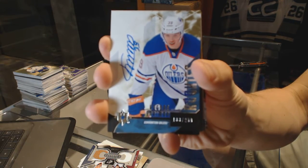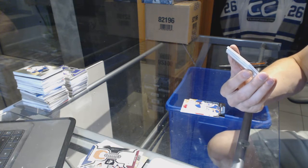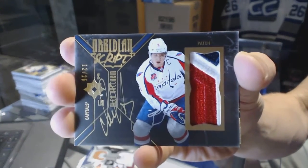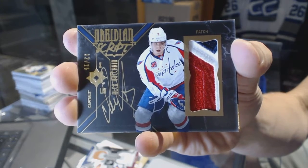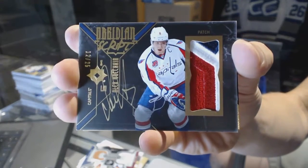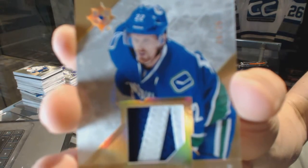Bogdan Yakimov — oh, that is sick! We've got a three-color obsidian script patch and autograph, number 12 of 25, for the Washington Capitals, Alex Ovechkin. Number 12 of 25, Alex Ovechkin. And we've got a two-color base patch, number 6 of 35, for the Vancouver...